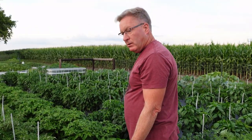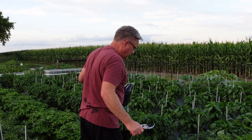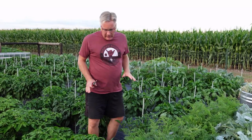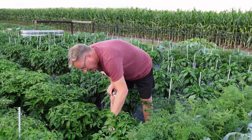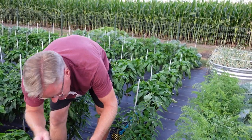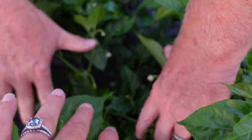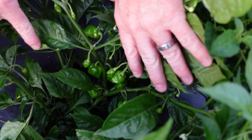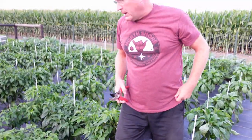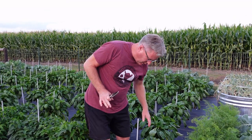We've got a bunch of them — anybody local, if you need pepperoncinis or some fun different hot peppers, please let us know. Habaneros — I did a good look the other day. They're just loaded with fruit, but it's still green. They're going to be turning a beautiful orange here in another couple weeks, and then we're going to be absolutely loaded with habaneros.